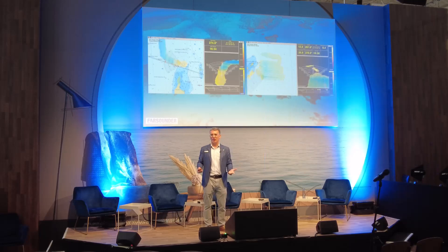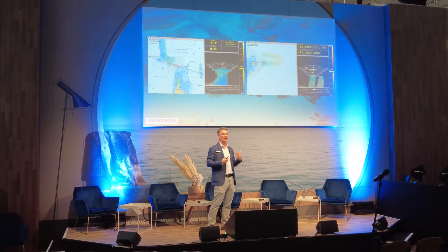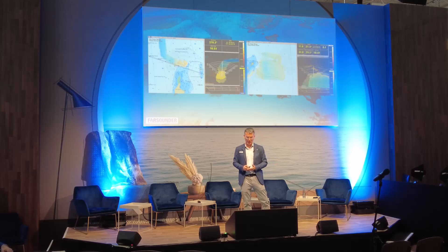Our latest innovation allows our users to opt in to anonymously share this data across the Farsounder fleet and contribute to Seabed 2030 via the IHO's crowdsourced bathymetry database.